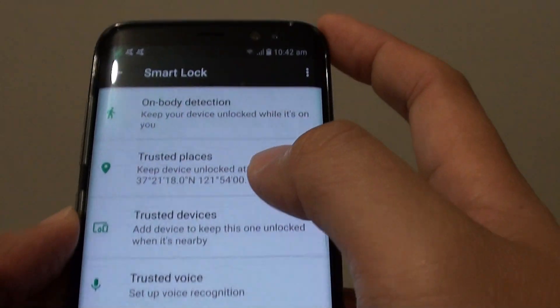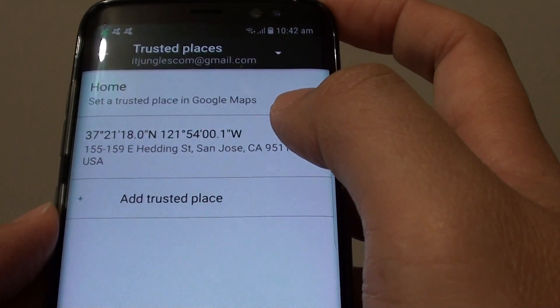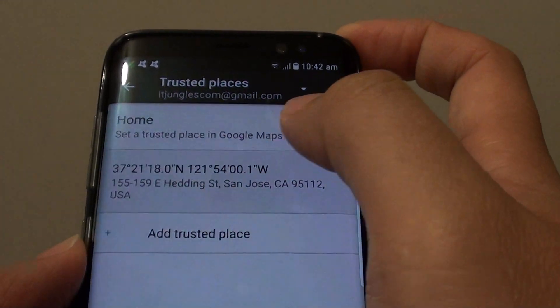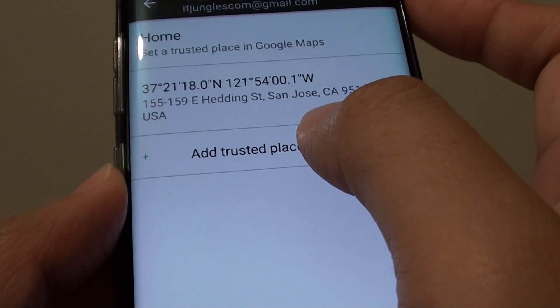Tap on next. And here choose trusted places.